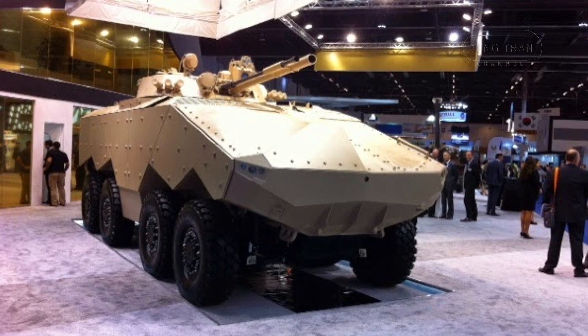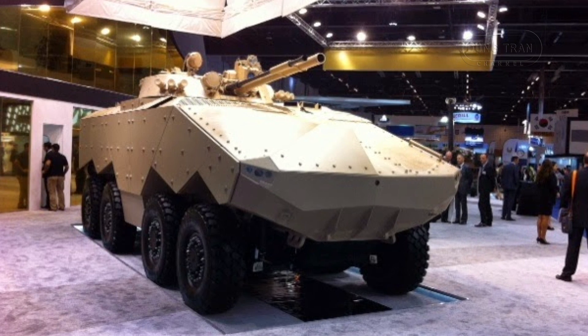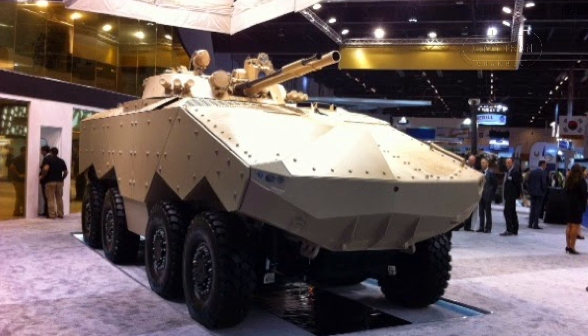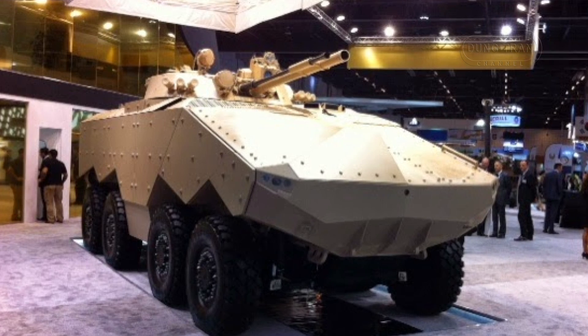The Enigma is powered by a Caterpillar C-13 diesel engine generating 711 horsepower, which enables the vehicle to reach speeds of up to 120 km/h with a cruising range of 400 km.